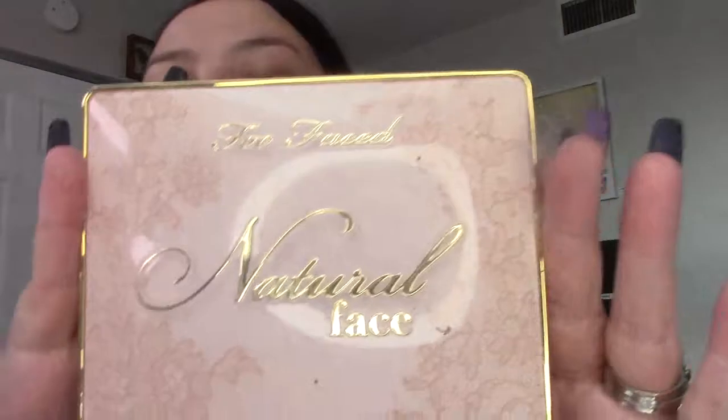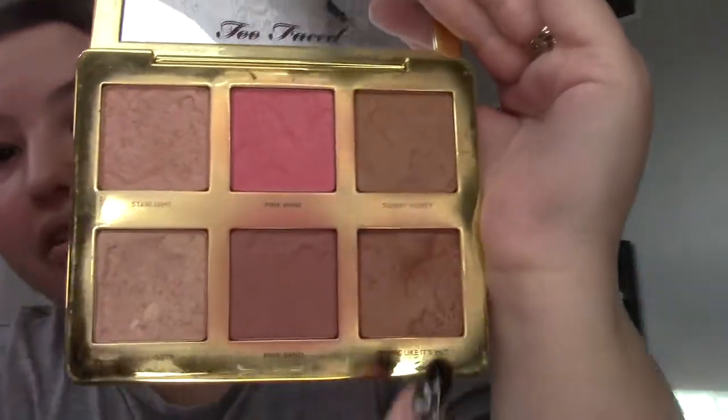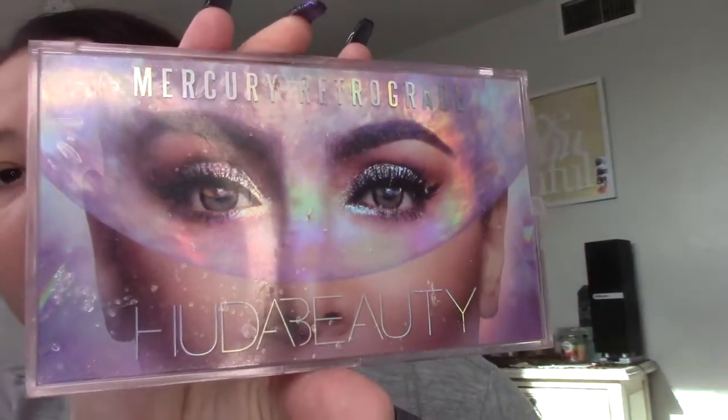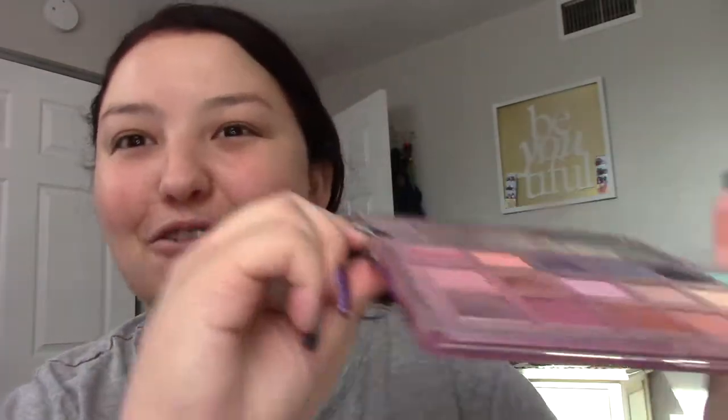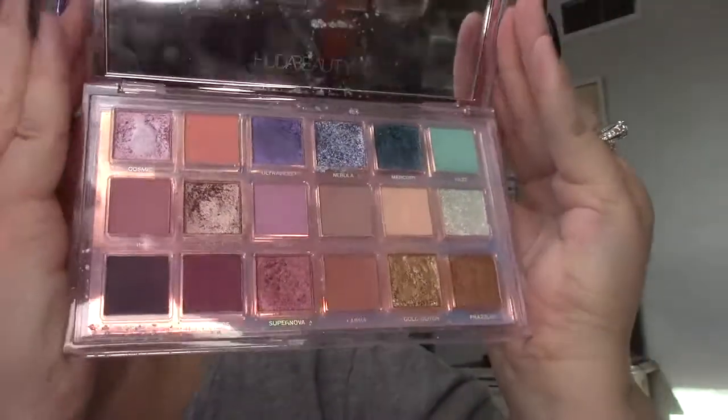Filming this is making me get rid of stuff. The Too Faced Natural Face palette is not going anywhere — when I travel I use this a lot. It's got two bronzers, two blushes, two highlights, it's stunning and smells like cocoa. And the Mercury Retrograde palette by Huda Beauty — my only Huda palette — is absolutely gorgeous and staying.